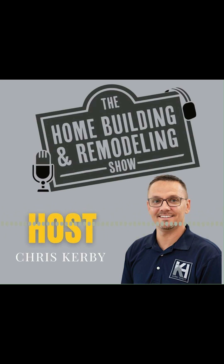The Home Building and Remodeling Show. Welcome everybody to the Home Building and Remodeling Show. My name is Chris Kirby and I'll be your host.